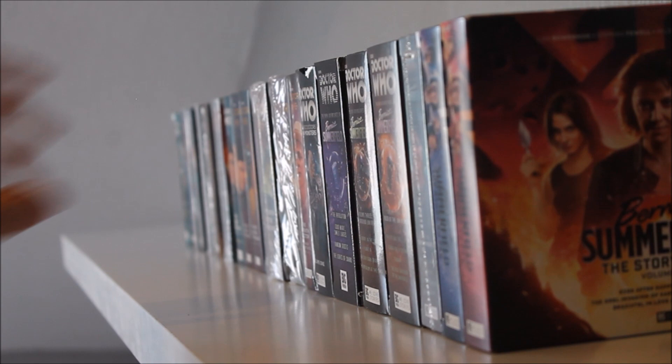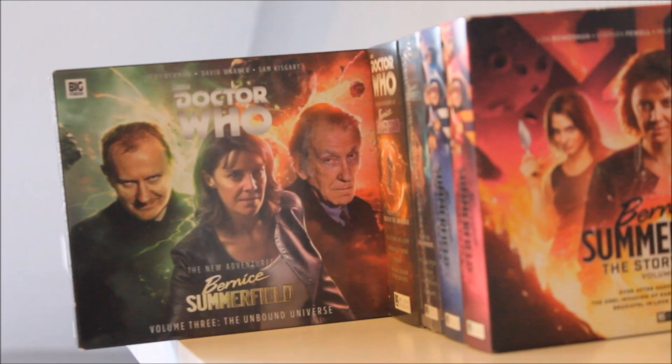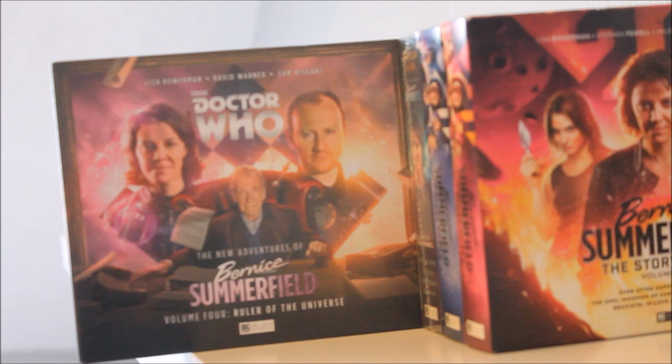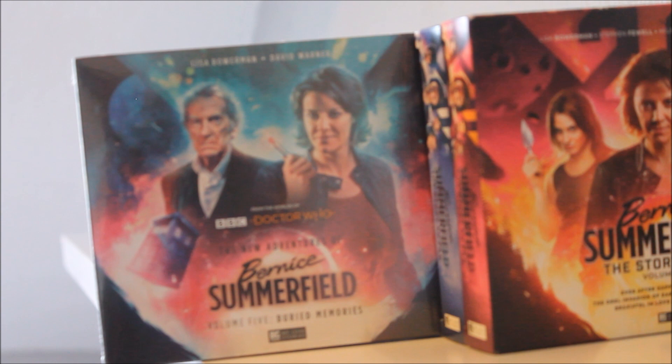No Big Finish collection would be complete without Bernice Summerfield. Starting with The New Adventures of Bernice Summerfield Volume One, featuring the Seventh Doctor, Ace, and an adventure with the Daleks — it's decent, though not as good as Volume Three, the Adventures in the Unbound Universe, which is one of my personal favourite Big Finish box sets of all time. All four adventures are absolutely brilliant, featuring Mark Gatiss as the Unbound Master and David Warner as the Unbound Doctor. The compliments also extend to Volume Four, Ruler of the Universe, again featuring familiar faces.